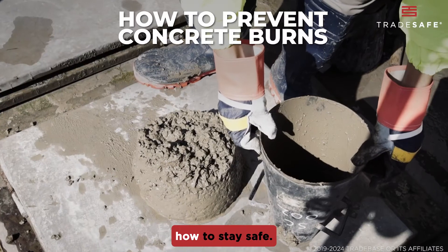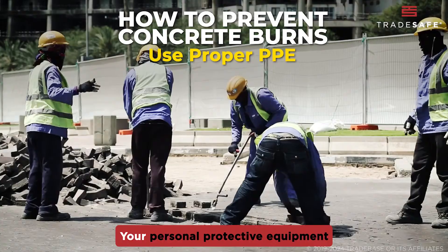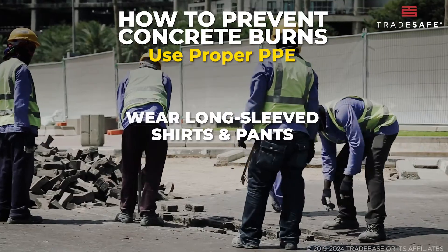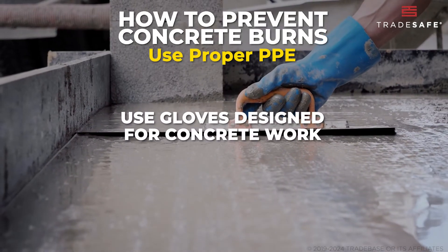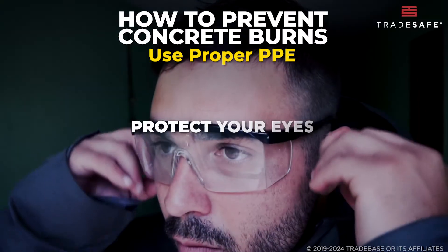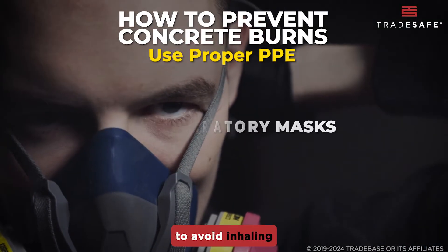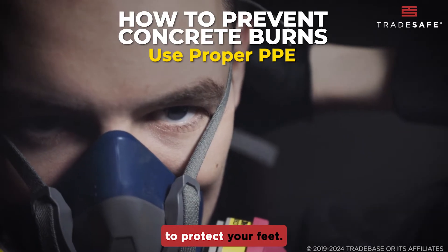Let's talk about how to stay safe. First, use proper PPE — your personal protective equipment is your first line of defense. Wear long-sleeved shirts and pants made of durable materials. Use gloves designed for concrete work; rubber or nitrile are good choices. Protect your eyes with safety goggles and use respiratory masks to avoid inhaling concrete dust. Wear sturdy safety boots to protect your feet.